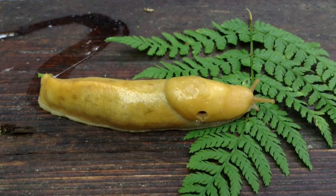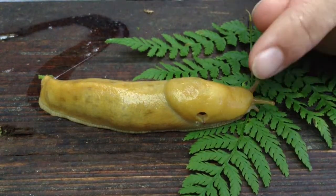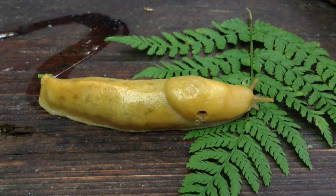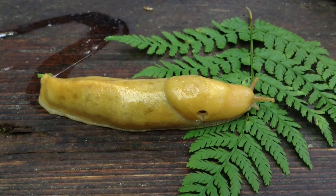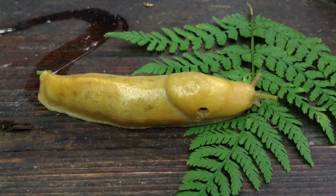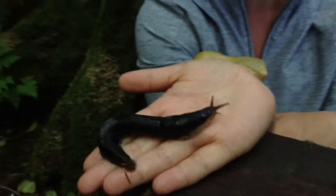If you take a look at this little hole right here on the slug, it's a pore where he can breathe from. So while we have lungs and we breathe in from our nose and breathe out of our mouth, this little guy uses that pore for breathing.